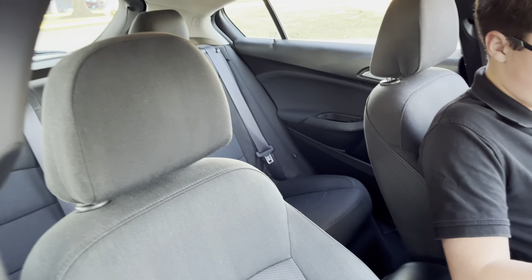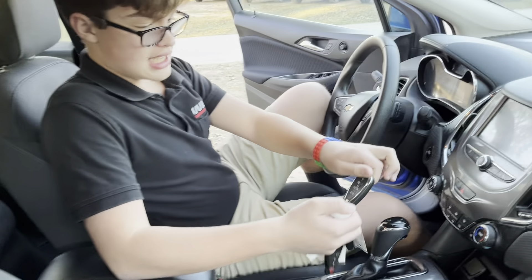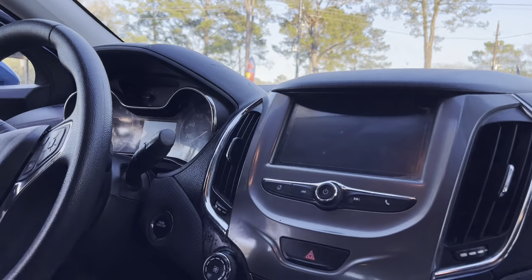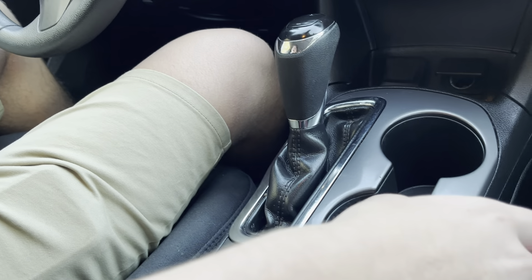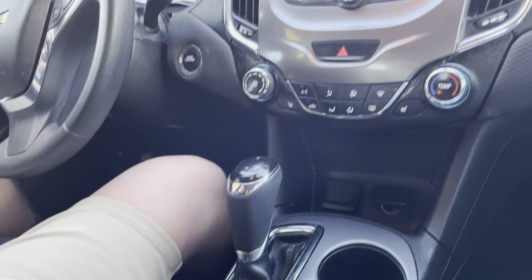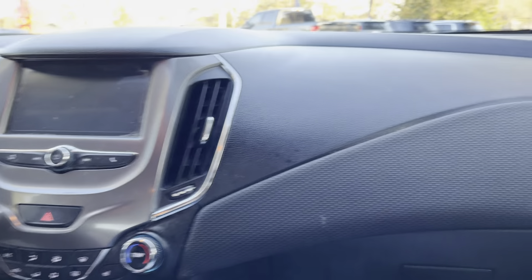A couple of cool features about this vehicle: number one, we have a great feature called remote start, so you can start the car from your key. That way you can condition the car for your liking in terms of climate before you get into it.